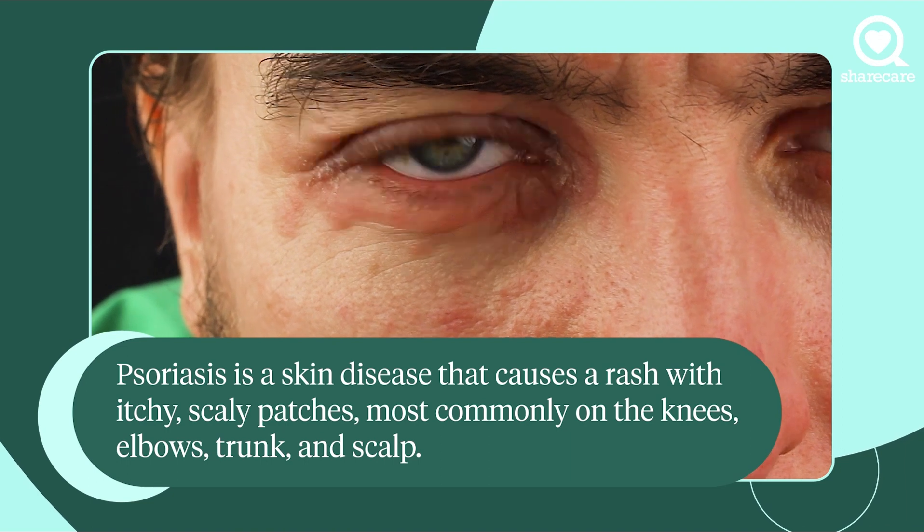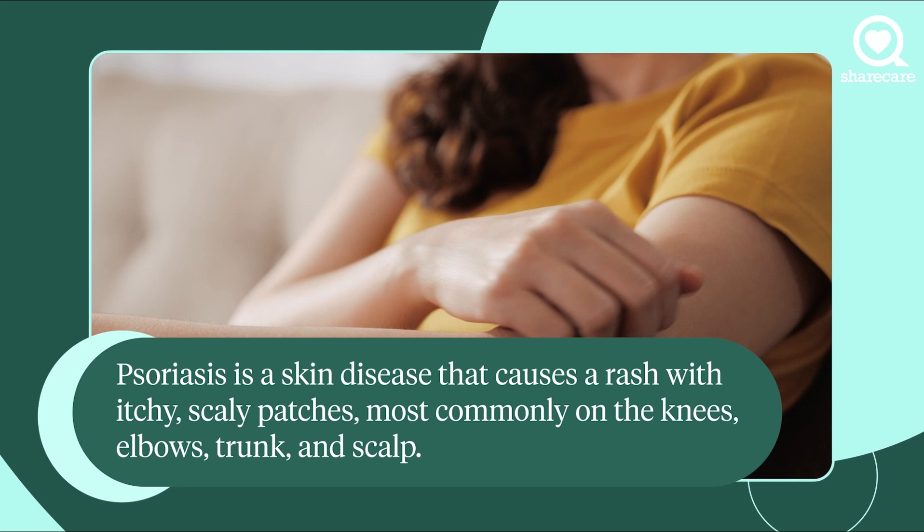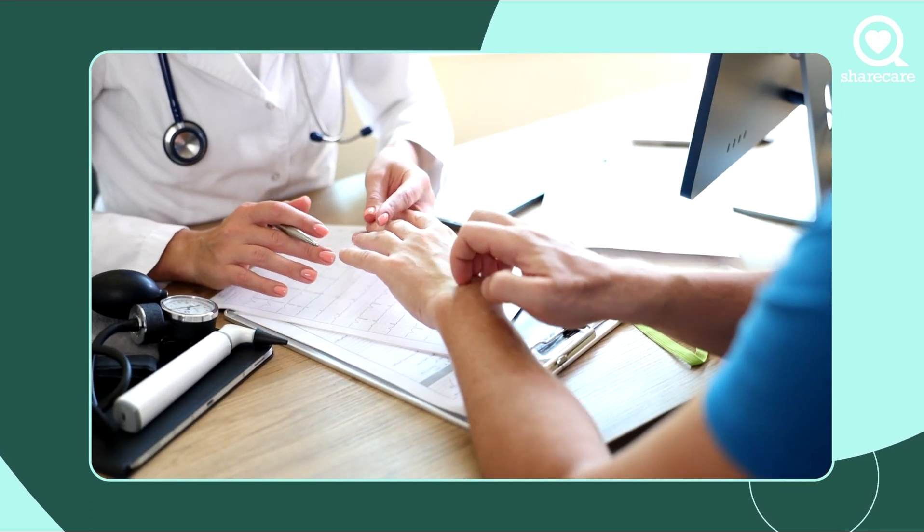There's small plaque psoriasis on your body, and there's psoriasis that comes out like little raindrops on your skin, called guttate psoriasis. So it really depends on what kind of psoriasis you tend to have to tell you what the efficacy of your biologic will be.